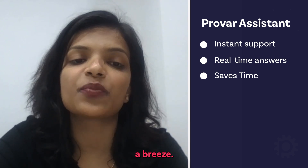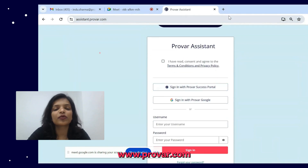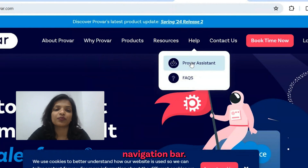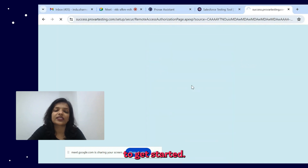Accessing Provar Assistant is a breeze. Simply head to assistant.provar.com or head to our website www.provar.com and find Provar Assistant under the Help section in the navigation bar. Simply log in using your Customer Success Portal credentials, agree to the Terms and Conditions and Privacy Policy, and you are ready to get started.